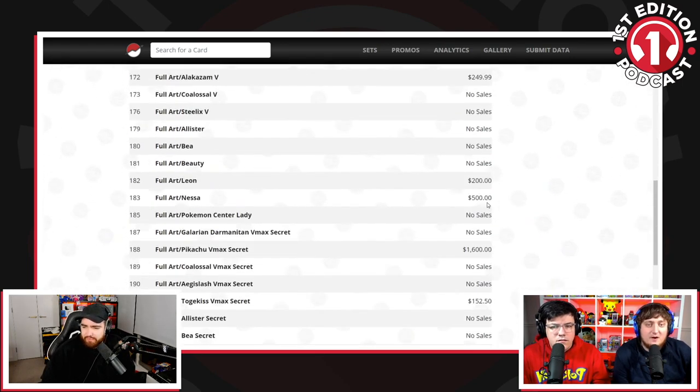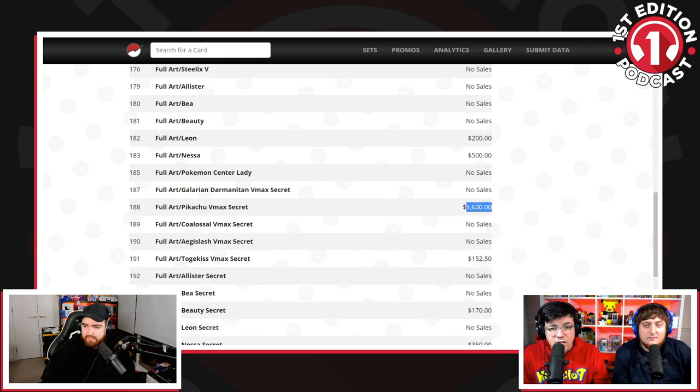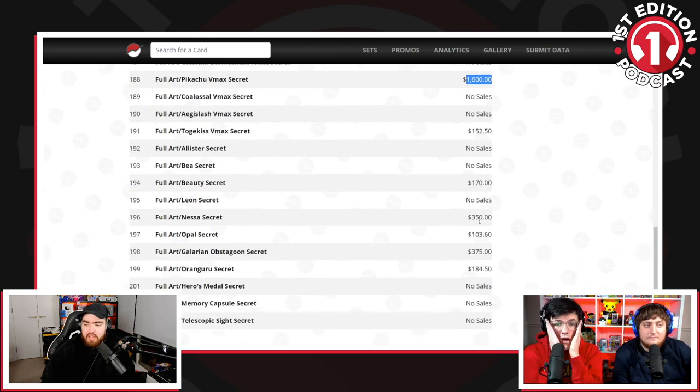That shows you how much healthier the market is. The EV Full Art was $600. $1,600 for the Rainbow. It's crazy. Obviously this is brand new — these are the first cards starting to come back from PSA. However, the point still stands that this is modern, and people would laugh at you for grading modern back in the day.